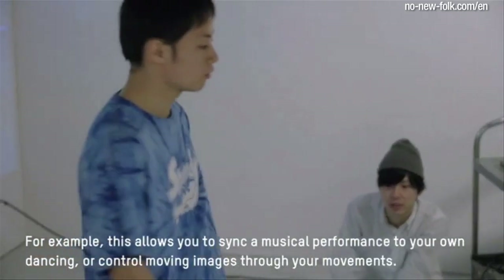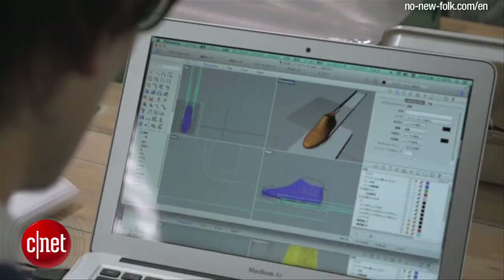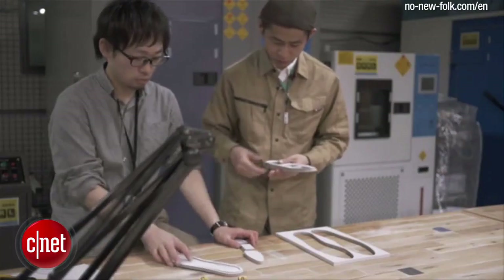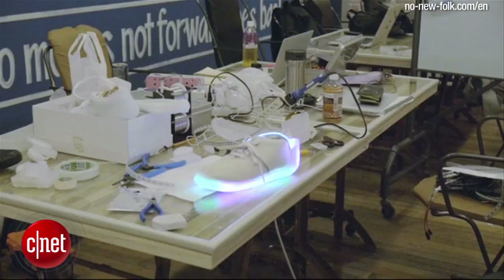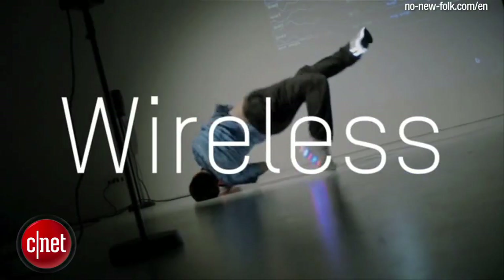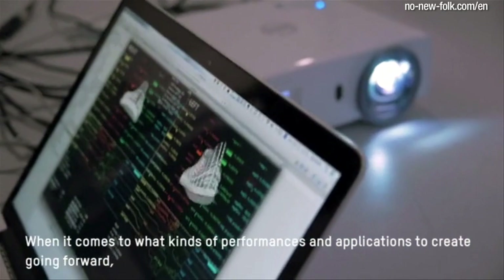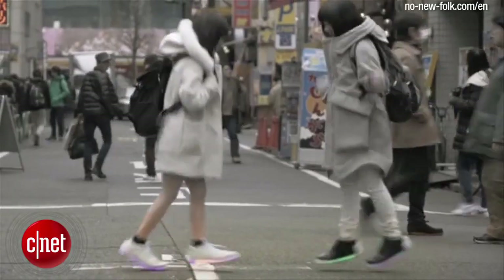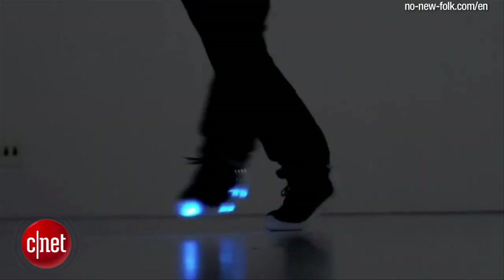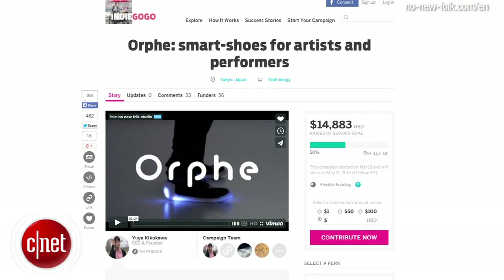The shoes can also be set to respond a certain way to the wearer's movements. The LED shoes contain nine-axis sensors embedded in each sole, which pick up the wearer's movements in real time. This data can then be used to wirelessly control various external devices such as musical instruments, video game controllers, and simple foot switches. You can get your own pair of ORF LED Smart Shoes for an early bird pledge of $270 at Indiegogo.com.